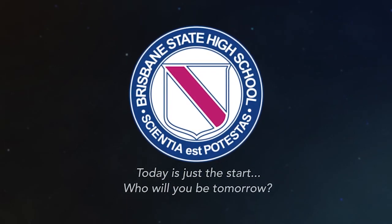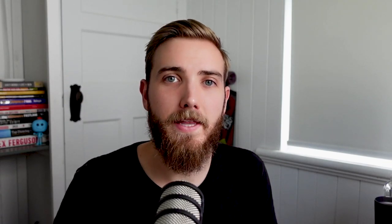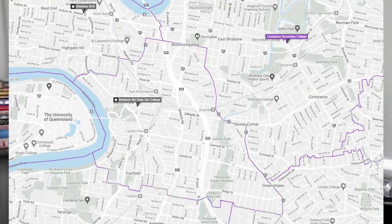Now it's time for our top school in Brisbane, which is Brisbane State High. State High has been well known as Brisbane's top school for a number of decades and was formed in 1921. The school caters for around 3,300 students and is really well known for its academic, cultural and sporting achievements. The school has quite a small catchment on Brisbane's inner south, covering South Bank, West End, Highgate Hill and Dutton Park. An honourable mention here is Brisbane South State Secondary College, which the state government has established to absorb excess demand from Brisbane State High, covering areas such as Dutton Park, Fairfield, Wollongabba and Greenslopes.